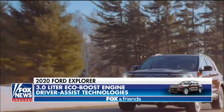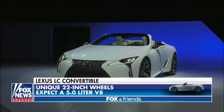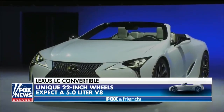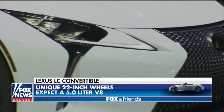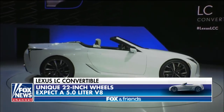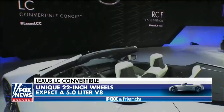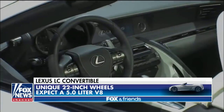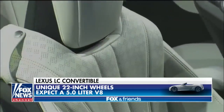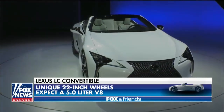Rachel, I've got this one for you — it's the Lexus LC convertible concept here at the auto show, perfect to cruise through the streets of Manhattan. It has 22-inch wheels. They haven't announced what the motor will be, but I'm going to predict a five-liter V8 because that's what's currently in the LC. I love the exterior design. Pricing will probably be north of $70,000 to $80,000 when it hits the market. It has perforated seats and an ivory interior.